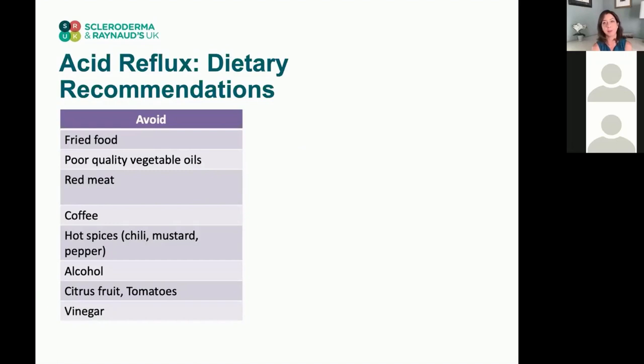There are foods that can trigger acid reflux and should be avoided or minimized — many of you may already be familiar with this list. Fried foods can be difficult, as can poor quality vegetable oils, red meat, coffee, and any kind of hot spices, which promote more heat. Alcohol, citrus fruits, tomatoes, and vinegar can also be problematic.